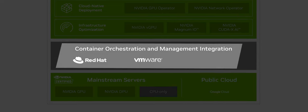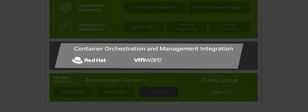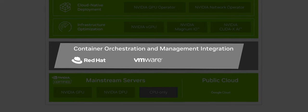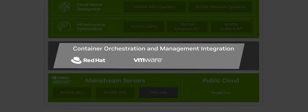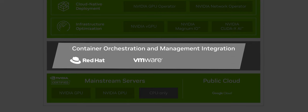Next, you will want to use some sophisticated container orchestration platform. At the moment, NVIDIA AI Enterprise supports Red Hat OpenShift, VMware Tanzu and different flavors of Kubernetes. Support for more container platforms are regularly added.